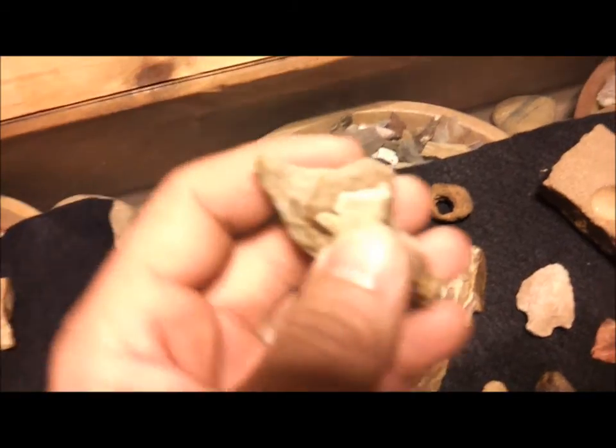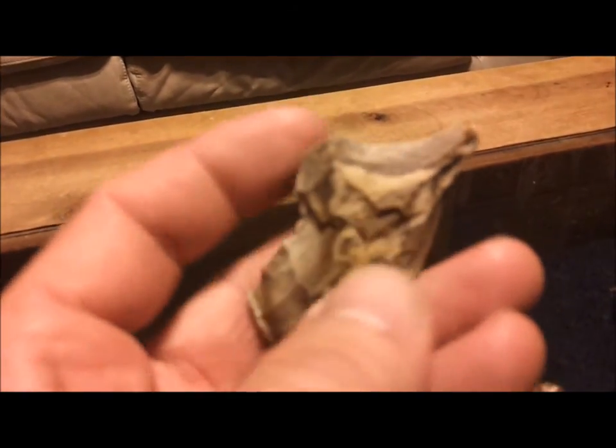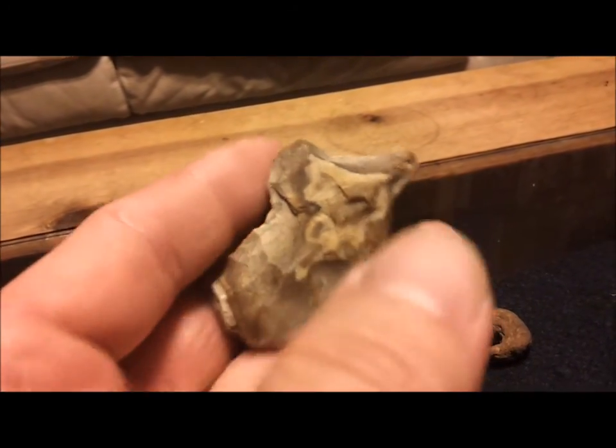Check out this weird thing. Looks like a point they were trying to make and it just didn't work out. You see this big knot here? They just couldn't get around that. You got cortex on the base, cortex on the tip and on both sides there. And they just couldn't work around that big hump right there, so they just gave up on it and chunked it.